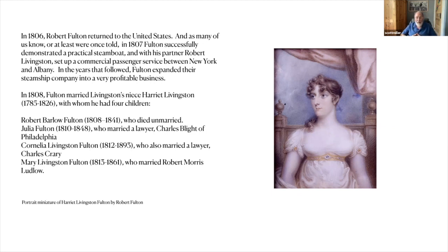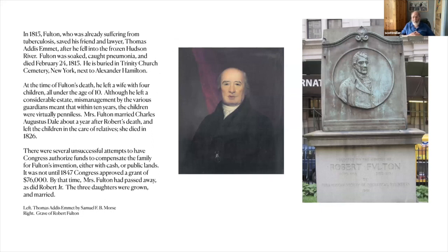They had four children, though apparently it was not a particularly happy marriage. Robert Barlow Fulton died unmarried in 1841; Julia Fulton married lawyer Charles Blight; Cornelia Fulton married lawyer Charles Crary; and Mary Fulton married Robert Morris Ludlow. In 1815, Fulton — already suffering from tuberculosis for many years — was walking along the frozen Hudson River with his friend and lawyer Thomas Emmett. Emmett fell through the ice; Fulton and his friend pulled Emmett out, got soaked in doing so, and Fulton caught pneumonia and died February 24th, 1815.